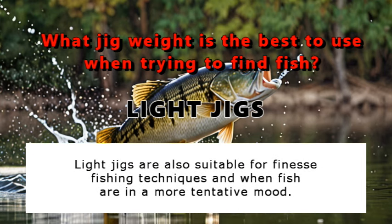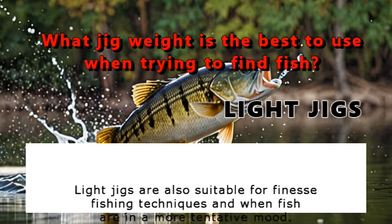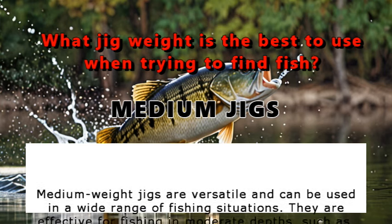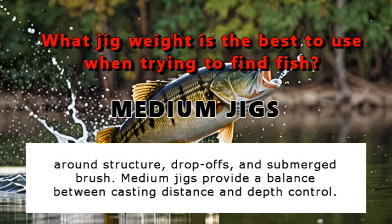Light jigs are also suitable for finesse fishing techniques and when fish are in a more tentative mood. Medium weight jigs are versatile and can be used in a wide range of fishing situations. They are effective for fishing in moderate depths, such as around structure, drop-offs, and submerged brush. Medium jigs provide a balance between casting distance and depth control.